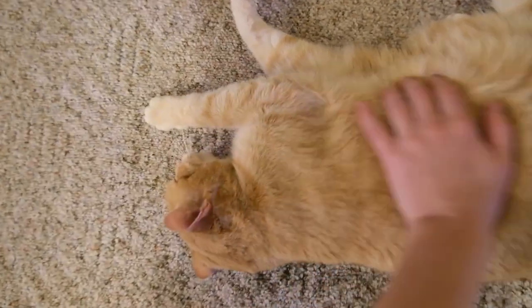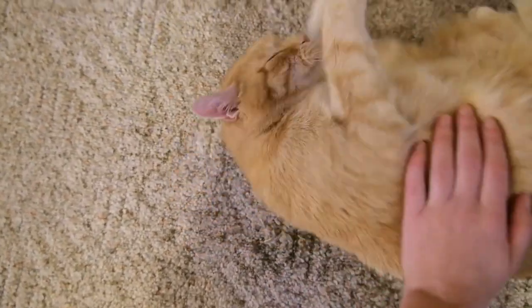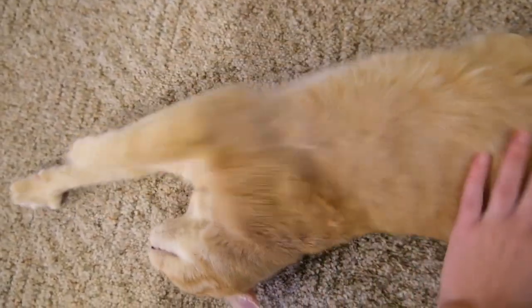Giving your cat a lot of catnip all the time — like every single day — can also dull the effect. So it's a good idea to stagger out your catnip sessions in order to keep that experience nice and intense for your cat. Interestingly, catnip is not the only plant that has this type of effect on cats.